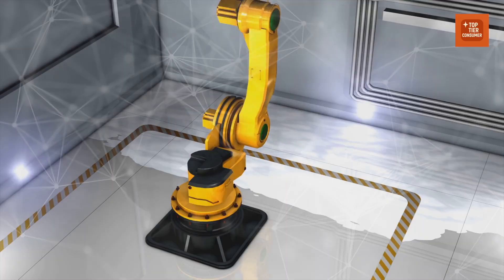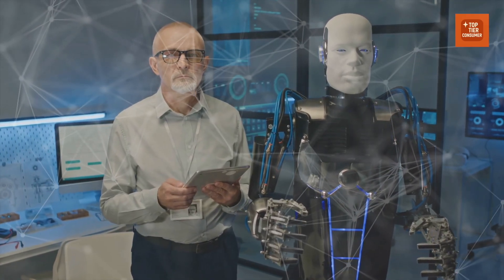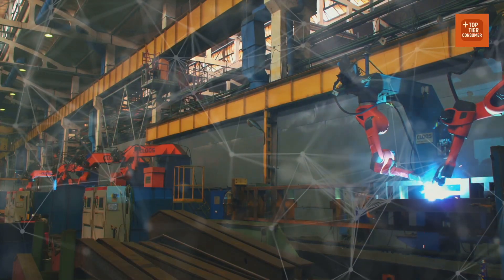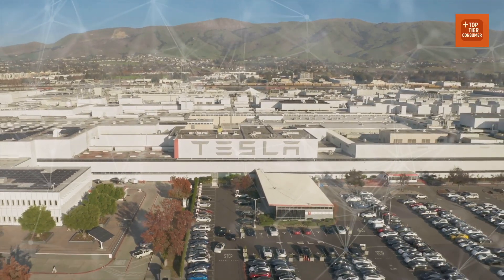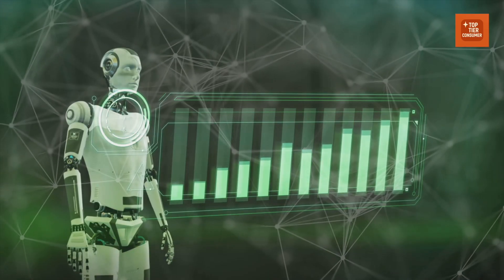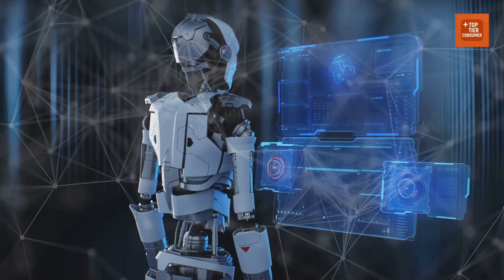And at home? The first households to install a general-purpose robot will probably look like early adopters of dishwashers and microwaves — people who'll accept quirks and constraints because they see the upside. They'll learn to stage tasks so the robot can succeed: clearing floor clutter so it can navigate, organizing a pantry to make visual recognition easier, labeling containers, preferring furniture with handles. Over time, you'll forget you ever made those concessions because the robot will improve and your habits will shift. Instead of building a world for robots, we will meet in the middle — robots get smarter, and we design homes and routines that are robot-friendly by default.